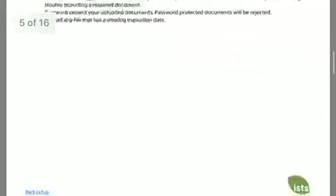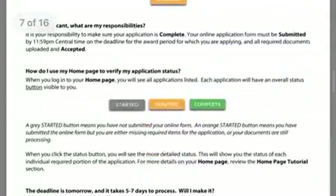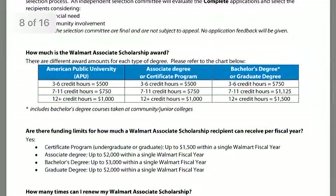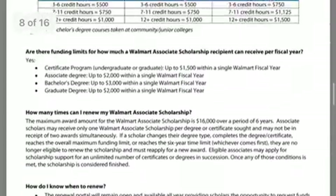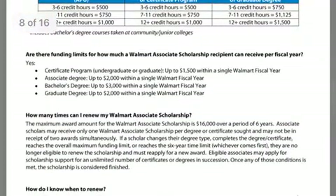Let's keep scrolling to find the funding — the award details. According to this document, they will sponsor you up to $3,000 for a single fiscal year, meaning one year of your college schooling. However, they will sponsor you up to six years, and you can only receive up to $16,000 over those six years. It doesn't say there is a maximum on total scholarships from other sources, but you may only receive one Walmart scholarship per year.